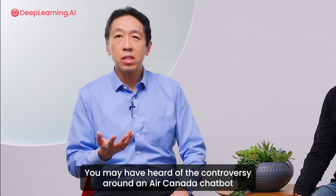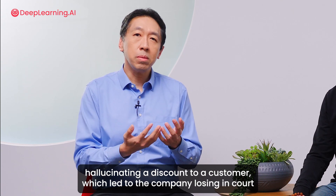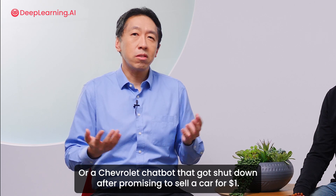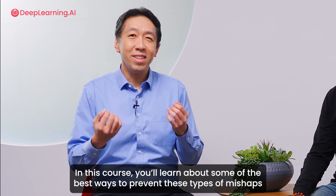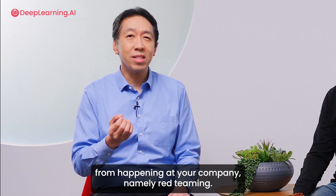You may have heard of the controversy regarding an Air Canada chatbot hallucinating a discount to a customer, which led to the company losing in court and being found liable for damages, or a Chevrolet chatbot that got shut down after promising to sell a car for $1. In this course, you'll learn about some of the best ways to prevent these types of mishaps from happening at your company, namely Red Teaming.